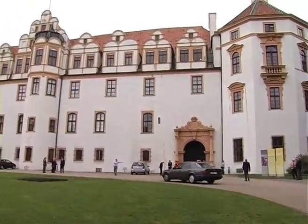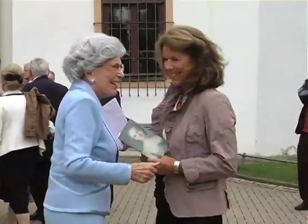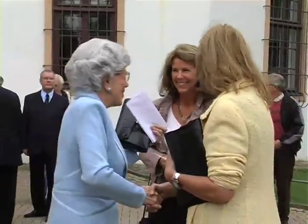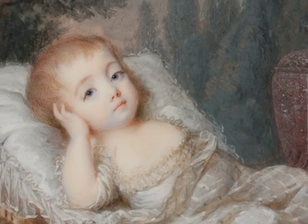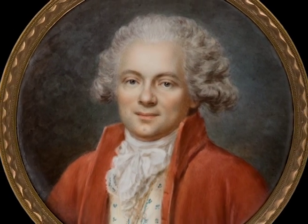For almost 40 years, the married couple from Zelle, Lieselotte and Ernest Tensey, have been devoting themselves to miniature painting with great passion. In doing so, they have created a unique collection that belongs to the most significant miniature collections worldwide.